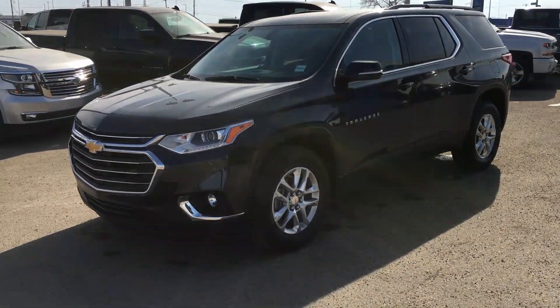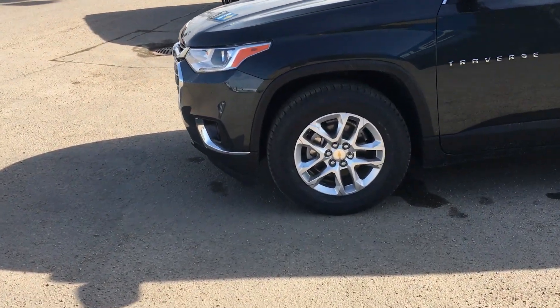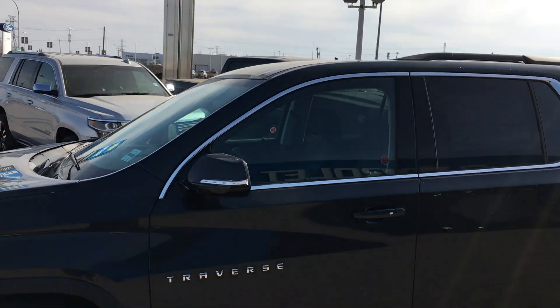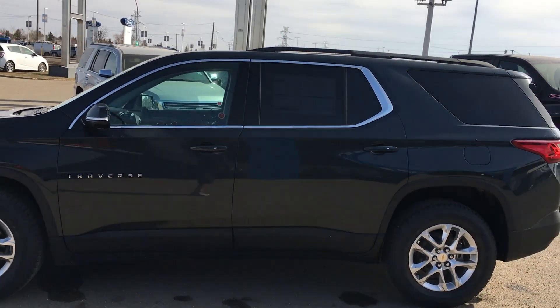Now I'm going to take you over to this side and show you 18-inch aluminum alloy wheels with the wheel lock, so that wheel will not come off or that rim will not be in the hands of someone who did not buy this Traverse — with traction control, brake assist, and electronic stability.